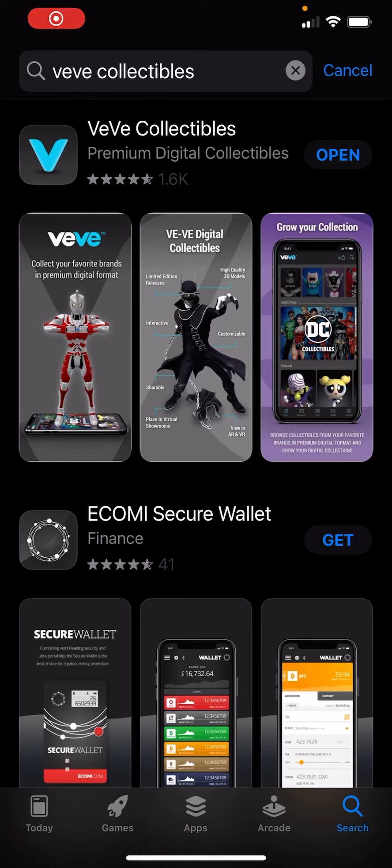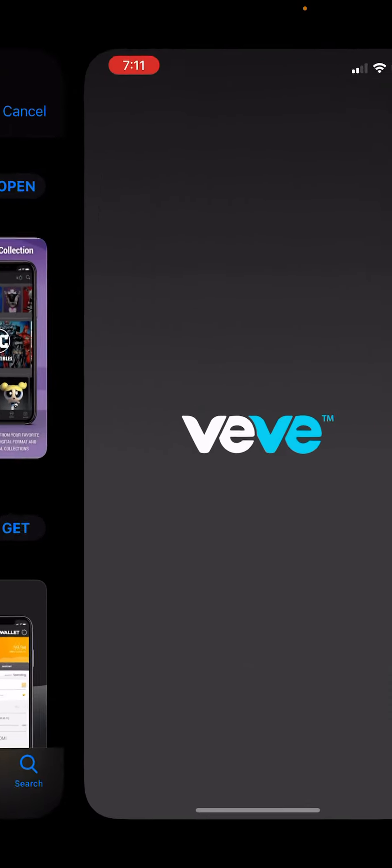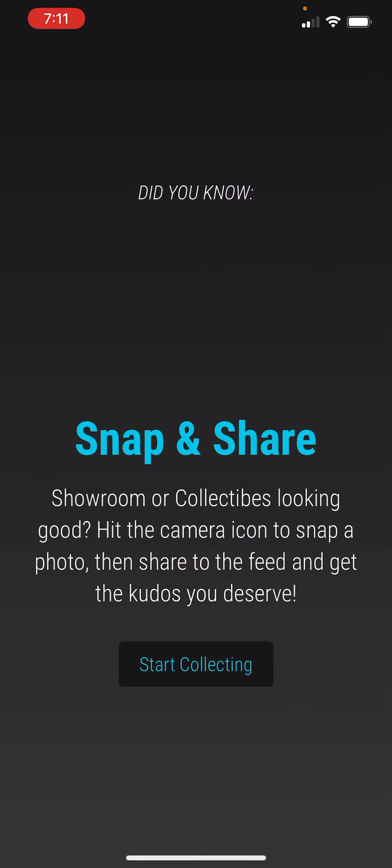All right, this is how you can find the collectibles to purchase this morning. We're going to be doing comics. First thing you want to do is go to the App Store, make sure your app is updated. Mine is just updated. We're in the App Store here — VeVe Collectibles. We'll go ahead and just open the app from the App Store.